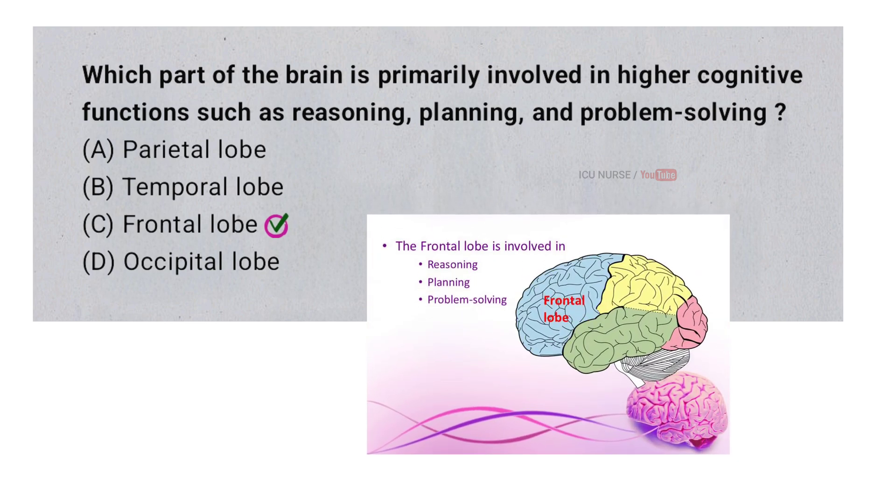The frontal lobe of the brain is primarily involved in higher cognitive functions like reasoning, planning, and problem solving.